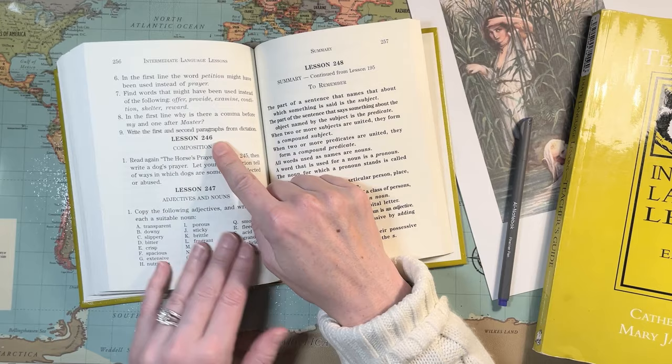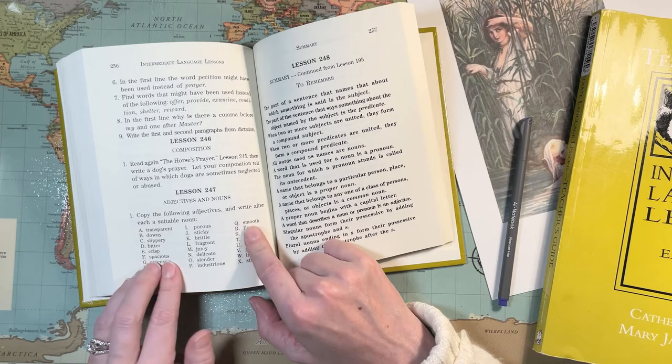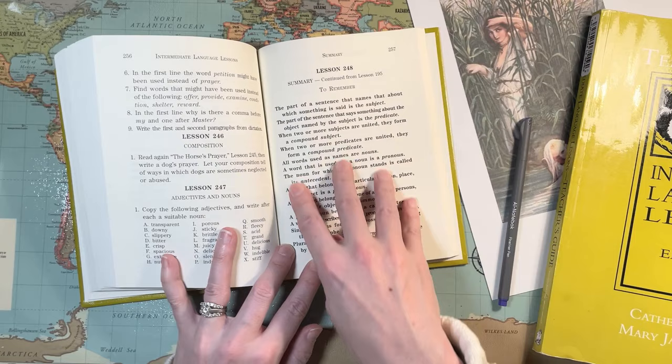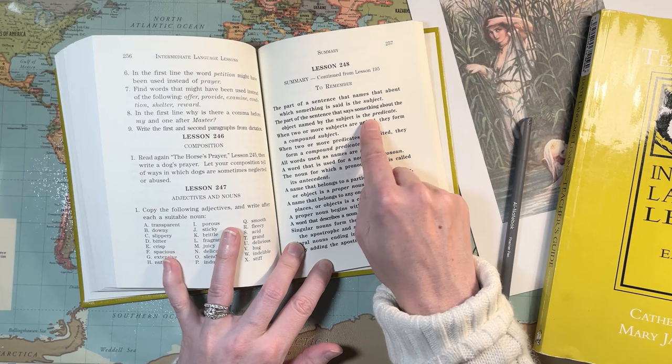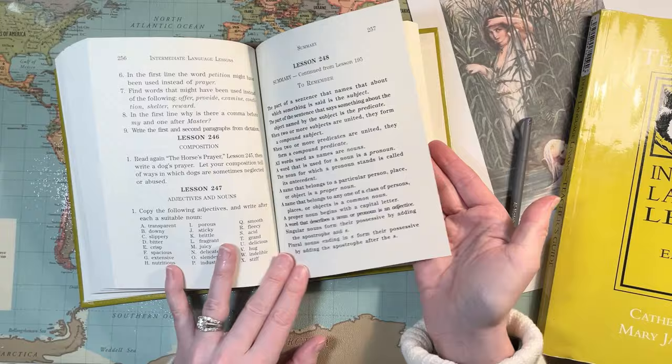Then the next day — so after the composition, lesson two covers adjectives and nouns: copy the following adjectives and write after each a suitable noun. If they didn't know what the words meant, they'd have to look them up, which is good for them. There's also a summary section in bold introducing: the part of a sentence that names that about which something is said is the subject; the part that says something about the subject is the predicate; when two or more subjects are united they form a compound subject.